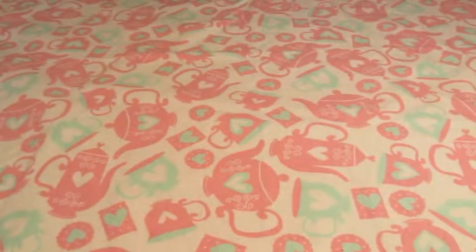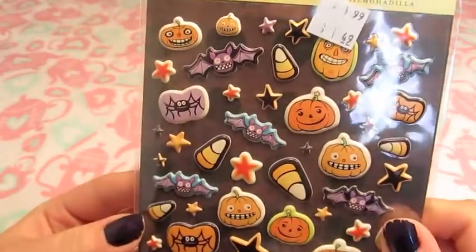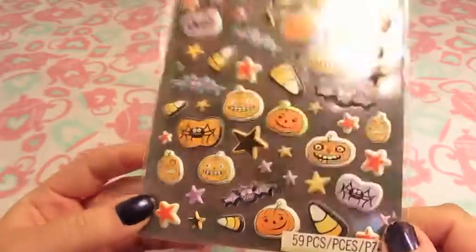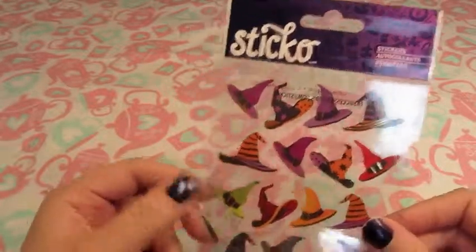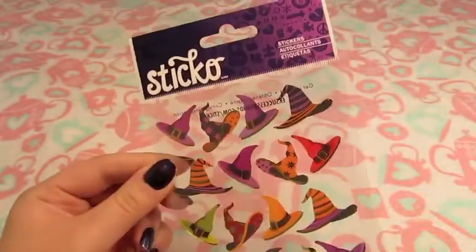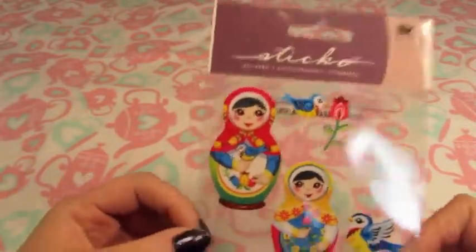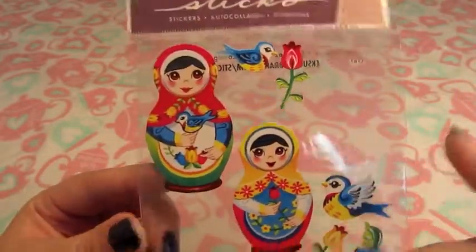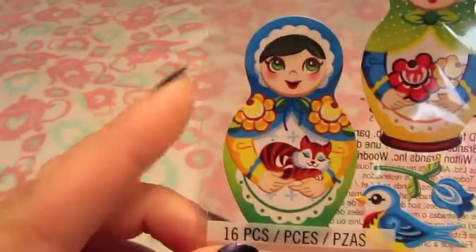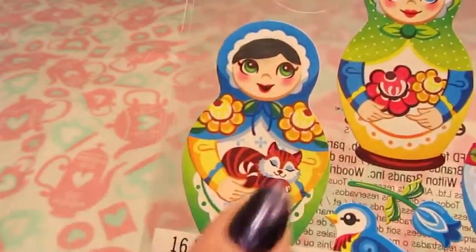These were on clearance at Michael's — the K&Co Halloween stickers. I think I'm done making Halloween stuff for the year now that it's almost Halloween, but I always need stickers. I also got these witch hat Sticko ones to use next year. And these little Russian dolls from Sticko — I really like the birds. I mostly got these because this one with the green eyes and a tabby cat reminded me of me and my cat.